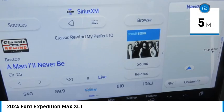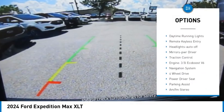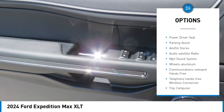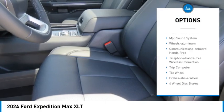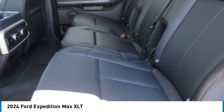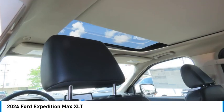Here are some of this vehicle's great options: towing package, aluminum wheels, rear spoiler, running boards, heated side mirrors, daytime running lights, remote keyless entry, headlights auto off, mirror memory, and traction control. Is love at first sight really possible? Let us know when you stop in.